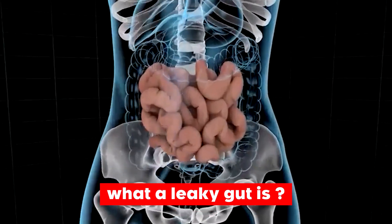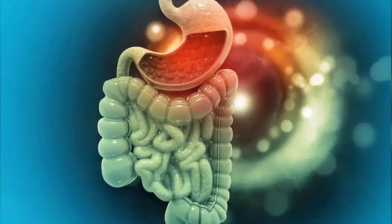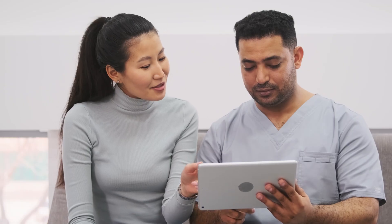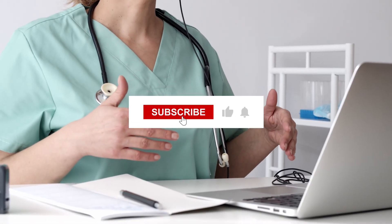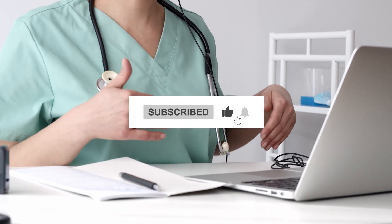We will discuss what a leaky gut is, and our main focus will be its symptoms. Finally, in the end, we'll be telling you ways to care for your gut and how it deserves to be taken care of. Before we get into the video, subscribe to the channel and give this video a thumbs up. Without further ado, let us get right into it.